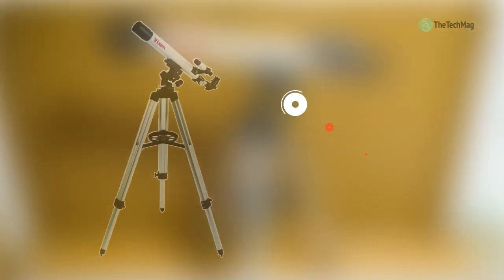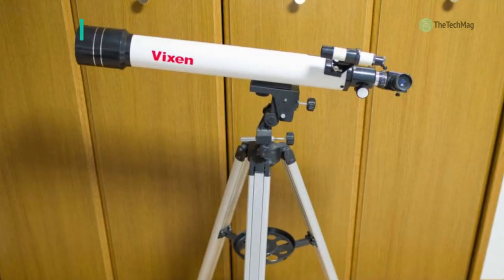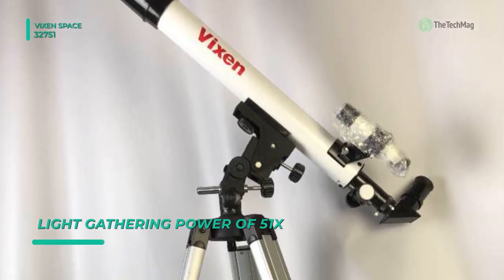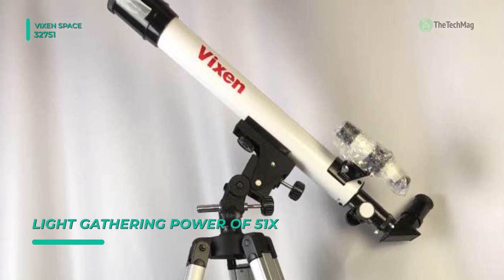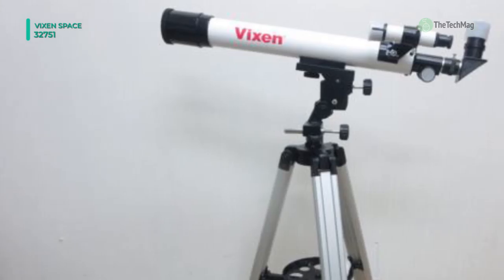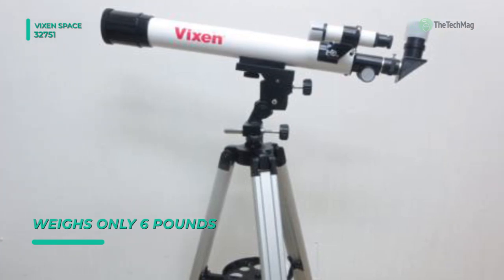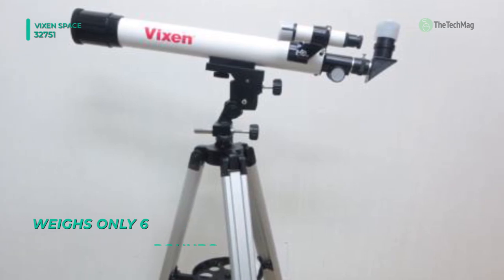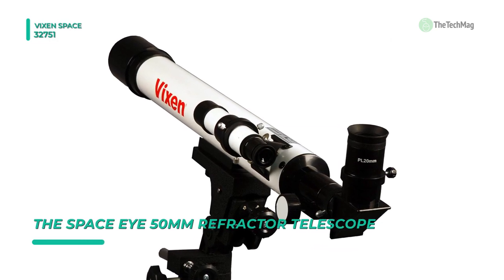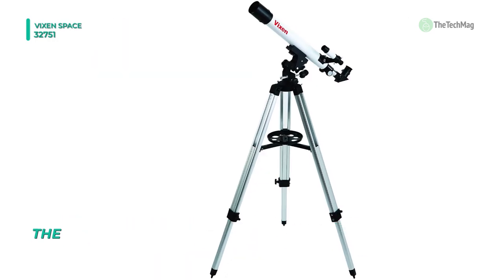The Space Eye 50mm refractor telescope from Vixen Optics is designed as an ideal starter scope that is portable, sets up quickly, and is easy to use. It provides everything you need to get viewing right out of the box with two eyepieces, an erect image diagonal, an aluminum tripod with an accessory tray, and a manual alt-azimuth mount. Its dual-axis slow-motion cables allow finding and tracking of objects with reduced vibrations. The erect image corrects the image horizontally and vertically to enable the scope to be used as a conventional spotting scope.